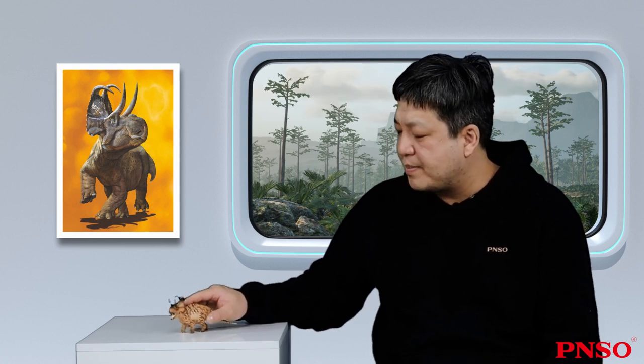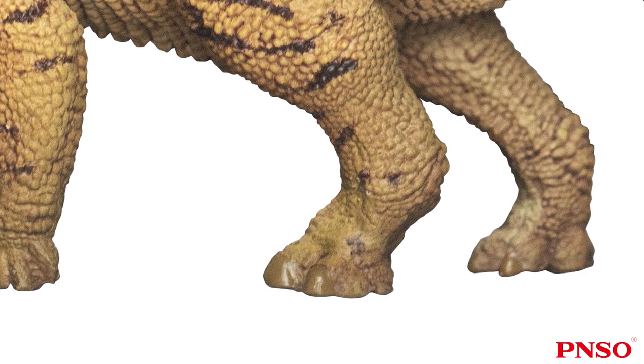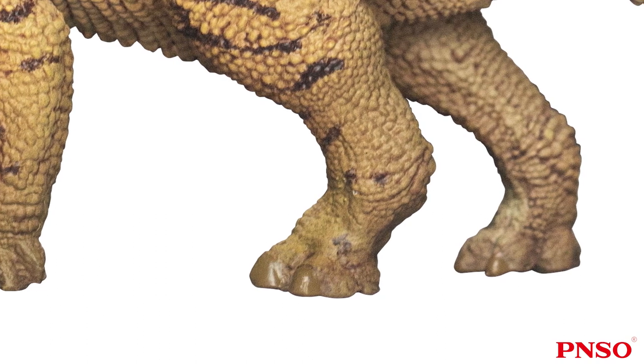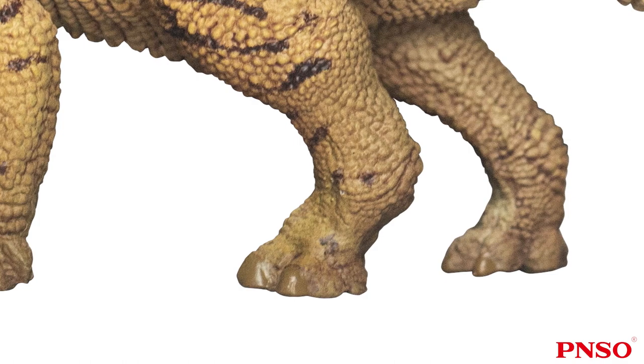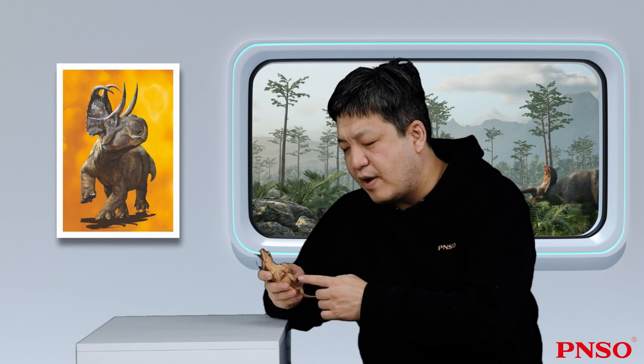It had four toes on its hind foot, the first toe being small, which played no supporting role in walking — sometimes touching the ground, sometimes not leaving a mark. It had a pad under each toe and a large pad behind all three toes. The metatarsal bones of ceratopsians, equivalent to the sole of a human foot, were quite short, which was typical of herbivorous dinosaurs. They couldn't walk very fast and didn't need a long lever structure, so the metatarsal bones were short. They tended to have longer upper legs and shorter lower legs, indicating that they were slow-walking animals.